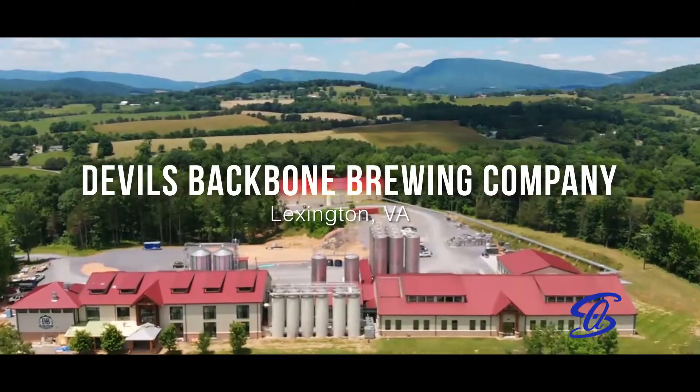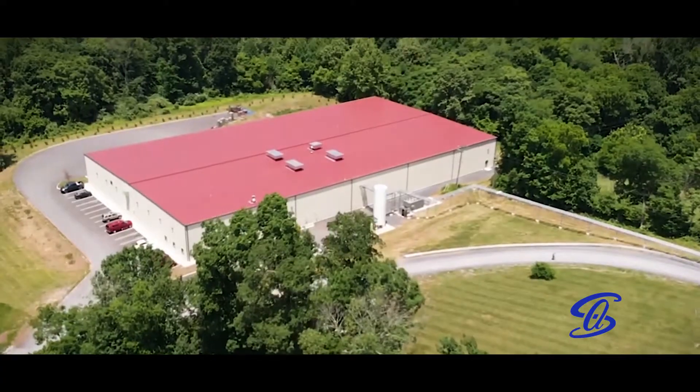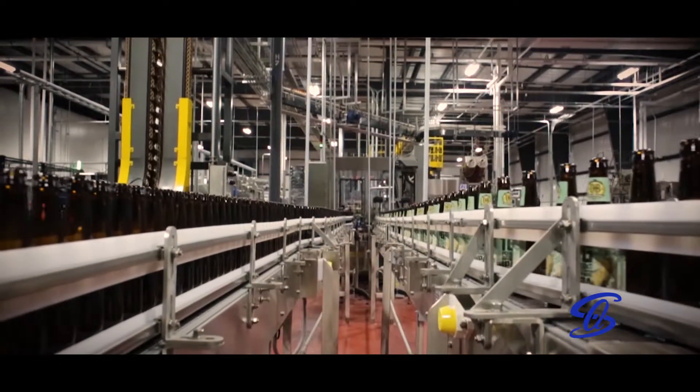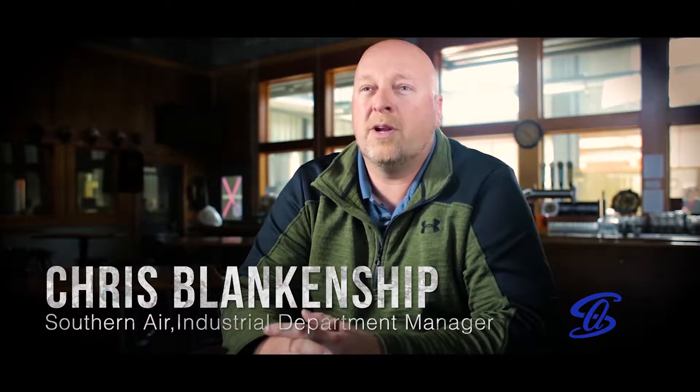We're here at Devil's Backbone Brewing Company. We recently completed a project of adding a new packaging hall to their production line. It was a very difficult and interesting project as the buildings are separate. The project involved us putting in a pipe bridge that would transport their beer from their brew house to their new packaging hall.